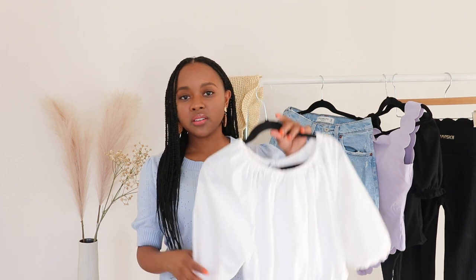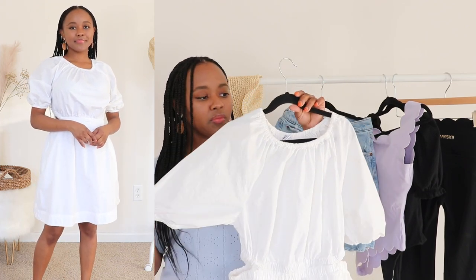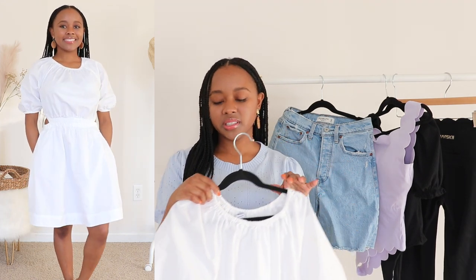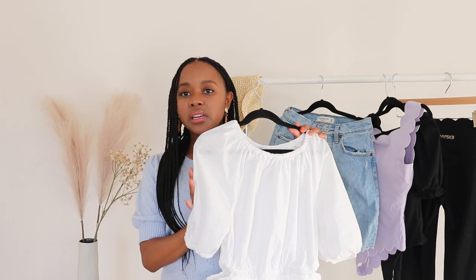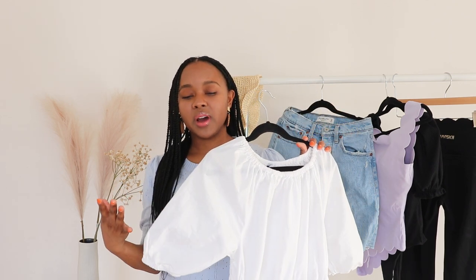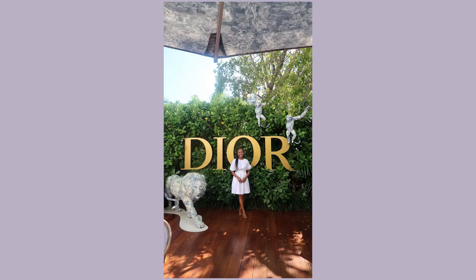Moving on to the next outfit — I packed a nice little dress from Old Navy. It has cute little cutouts, an A-line style, and could even be worn off the shoulder. I really liked this dress because it's well-made: it's in a light white fabric but actually has lining on the inside so it wasn't see-through at all. With cheaper pieces you often need a slip underneath, but this didn't require that.